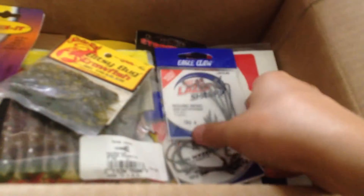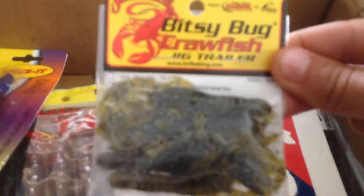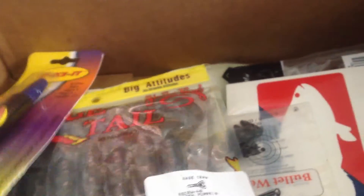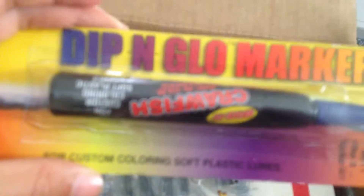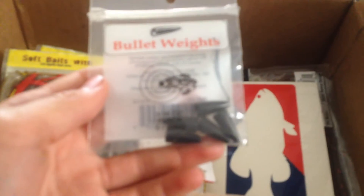First we'll start off with terminal tackle. I got two packs of hooks — Laser Sharp Round Bend, some 4-ought for Senkos, and some 4-ought EWGs with keepers for Texas rigs. Three packs of Cobra Bobber Stoppers, because I like to peg my weights when I'm Texas rigging. Bitty Bug Crawfish Trailers in Green Pumpkin. Spike It Dippin' Glow Marker and Blue Crawfish Scent. And then 3/16th-ounce Bullet Weights.